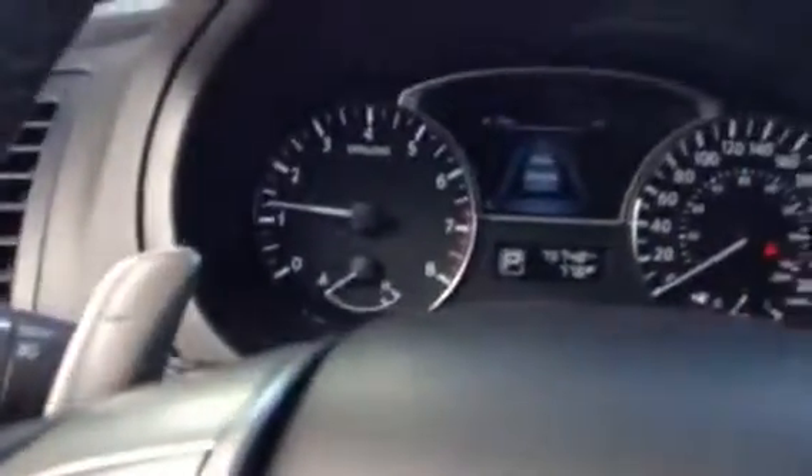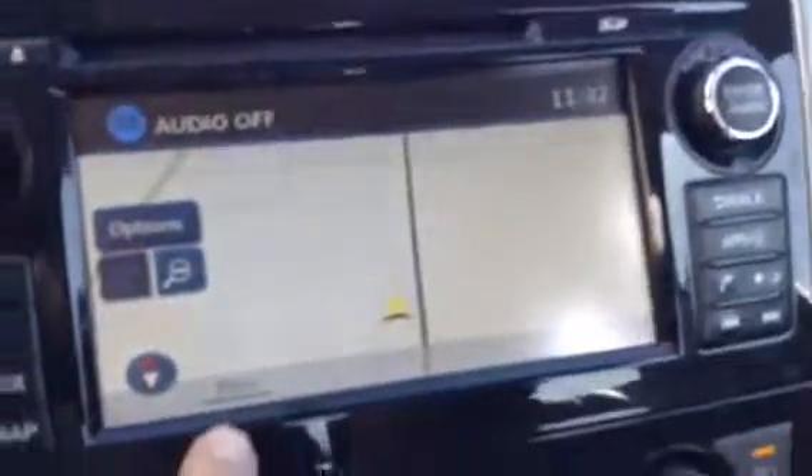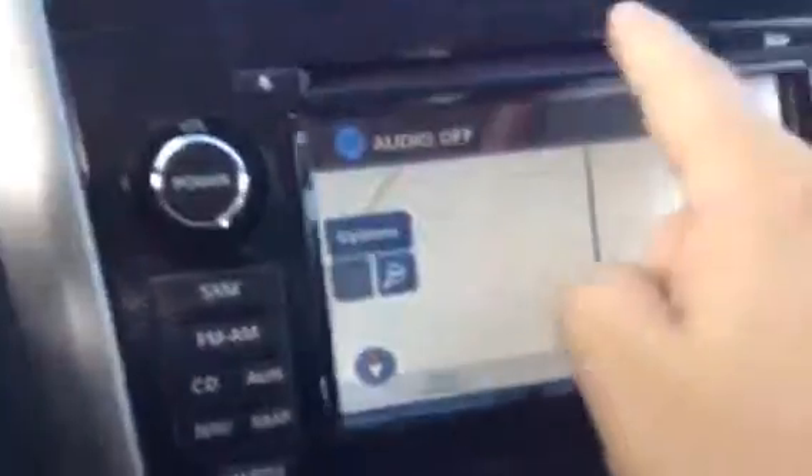You've also got paddle shifters behind the wheel if you want to do some street racing! It's only got 75,000 kilometers on it — absolutely gorgeous. You've really got to come down here as soon as you can to look at it. You've got nav, CD, auxiliary, and all your heating and air conditioning right here — easy to access.